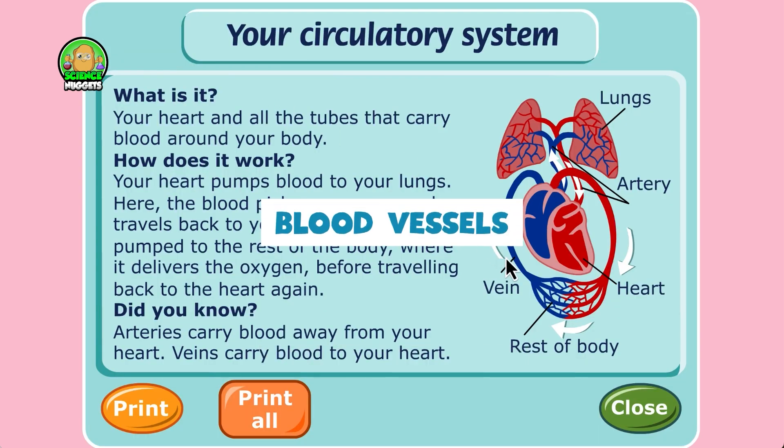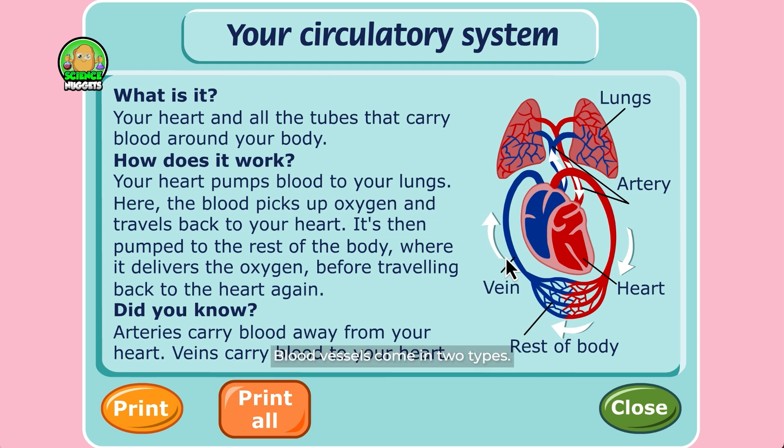Blood vessels come in two types. Arteries carry blood rich in oxygen away from the heart to the rest of the body. Veins bring carbon dioxide-filled blood back to the heart.